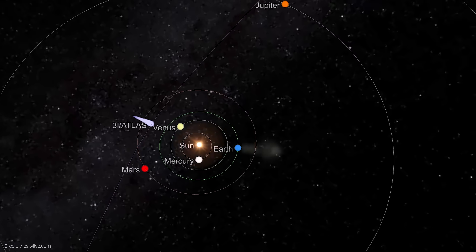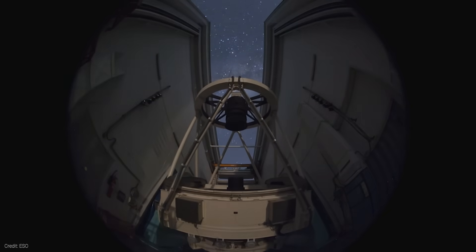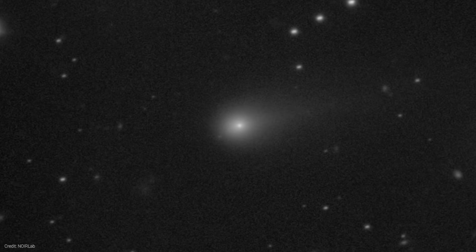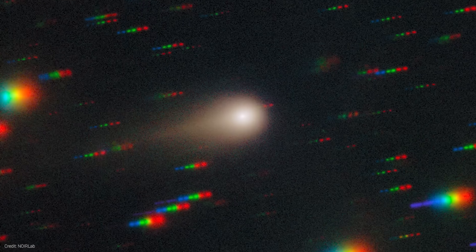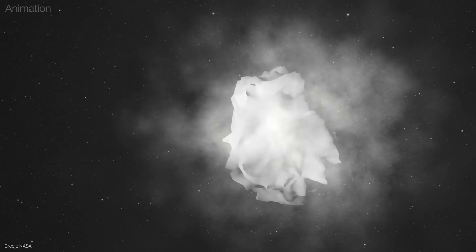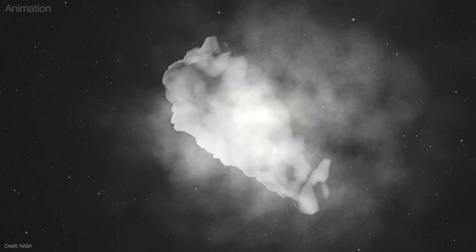This month, the interstellar object 3I Atlas — only the third object of its kind ever discovered — is becoming easier to spot from Earth. Since its discovery in July, it's revealed chemistry unlike any comet we've ever studied: rich in carbon dioxide, with metals behaving in unexpected ways, and traces of water that defy how we thought comets release it.